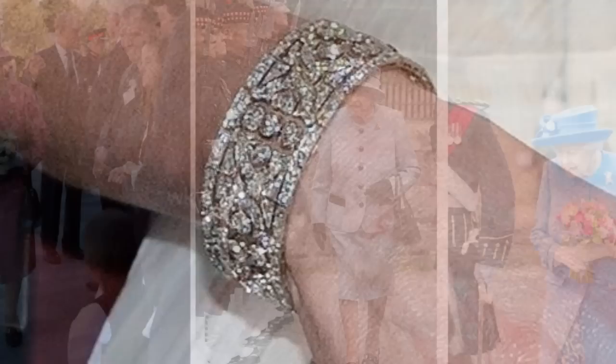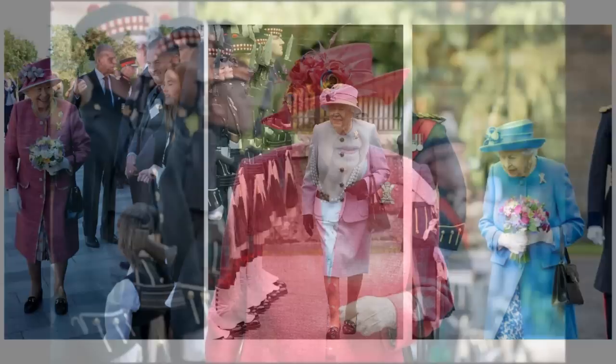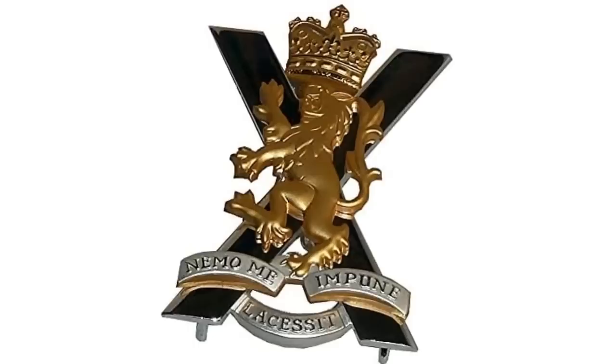The Royal Regiment of Scotland Badge. The Queen is Colonel-in-Chief of the Royal Regiment of Scotland, and she has a brooch form of the badge to wear on all appropriate occasions. The Lion is the Lion Rampant of the Royal Standard of Scotland. The X behind it is the Saltire of Saint Andrew, and the banner below bears the regiment motto, 'No one provokes me with impunity,' in Latin. The badge is topped by a crown.